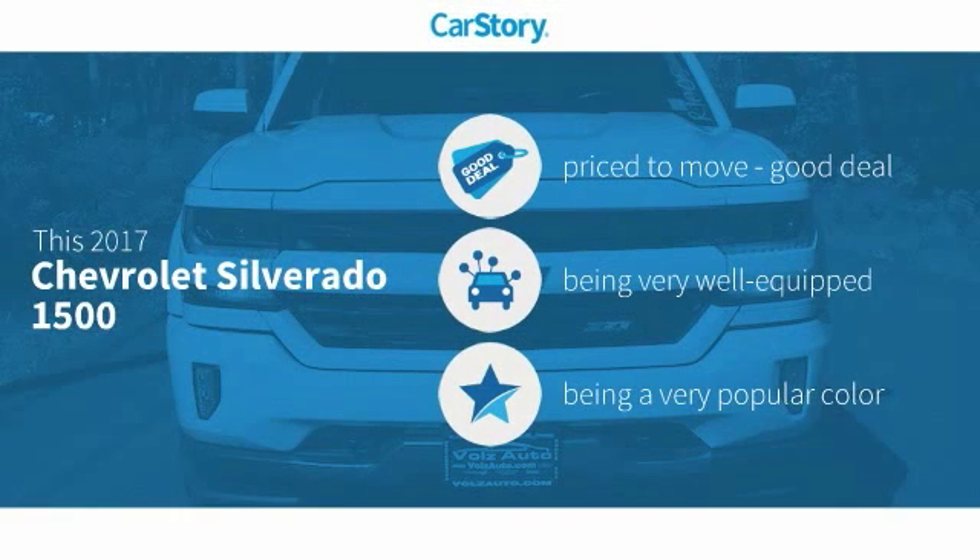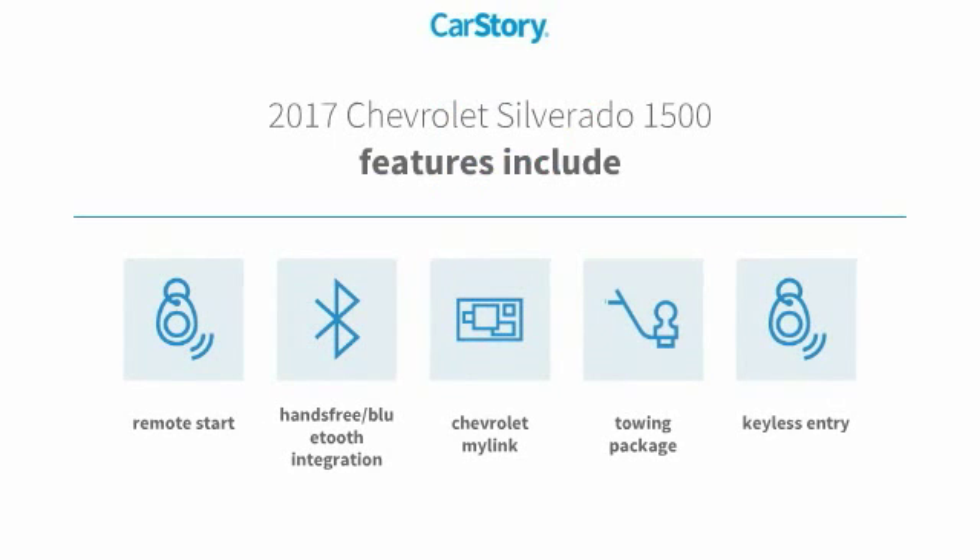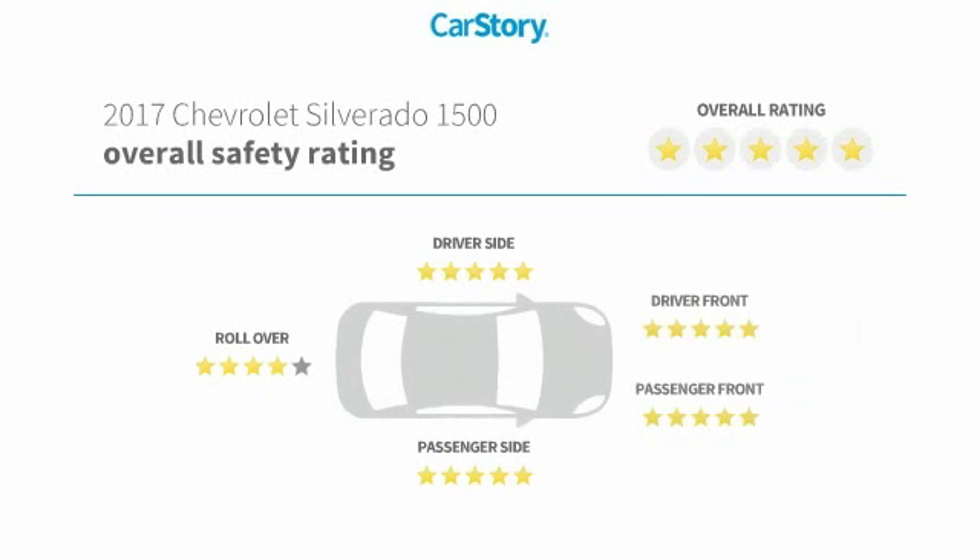Car story research indicates this vehicle as being priced below the average market price. Loaded with features, including remote start, keyless entry, towing package, and hands-free Bluetooth integration.